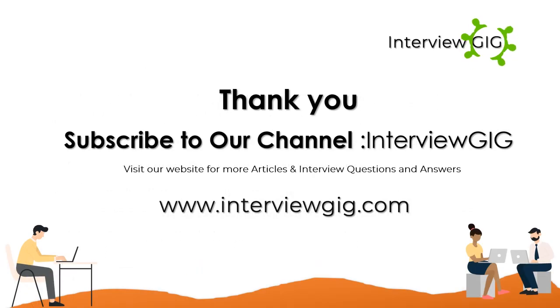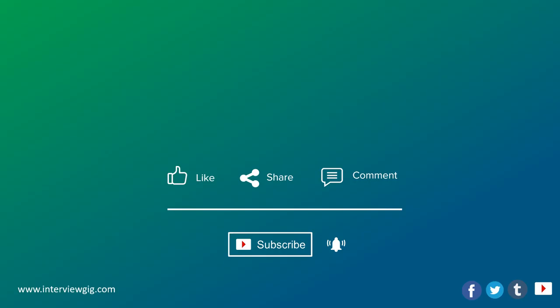For more information, check the Cisco website. Subscribe to our channel Interview Gig, visit our website for more articles and interview questions at www.interviewgig.com. Like, share, and comment, and don't forget to click the subscribe button and the bell icon for latest updates.